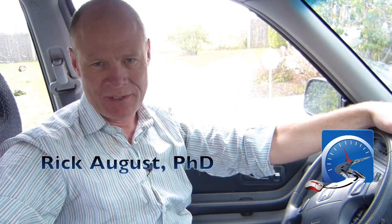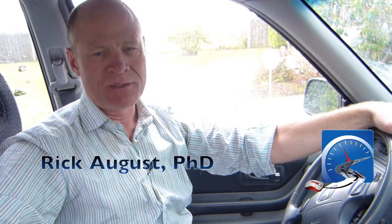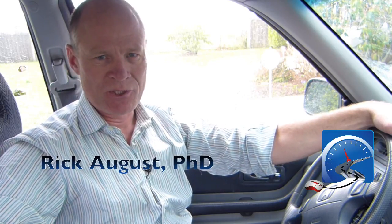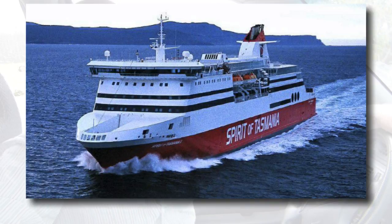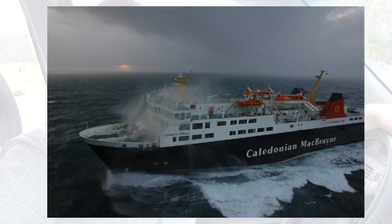Hi there smart drivers. Rick with Smart Drive Test talking to you today about driving onto and off a ferry — for both passenger vehicles and commercial vehicles. In many parts of the world you have to drive your vehicle onto a ship. Some of the more famous ferry routes include the one between Australia and Tasmania across the Tasman Strait, between England and France across the Channel, and to the Outer Hebrides on the west coast of Scotland between the Isle of Skye and Lewis.